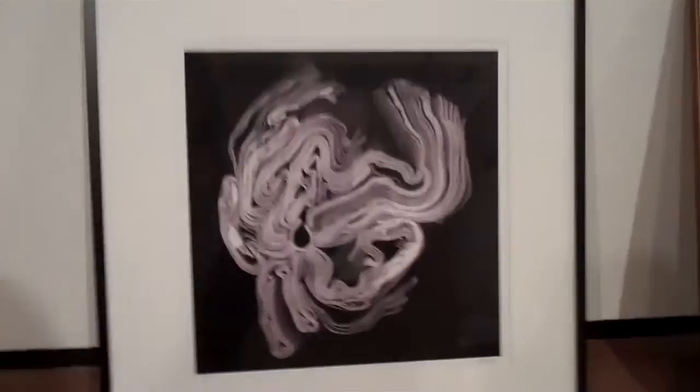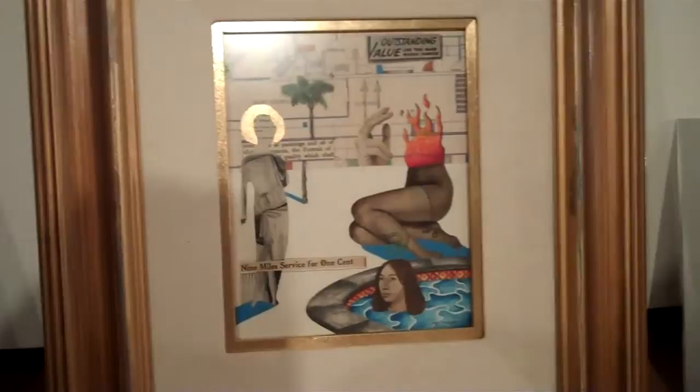What you are looking at now is a piece by Cara Barrera, donated to us for use in the blind auction. It is gorgeous. You have to come see it in person. Next, we've got work by Jeff Wheeler. He's one of my favorite artists out of Lubbock, Texas.